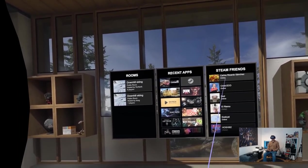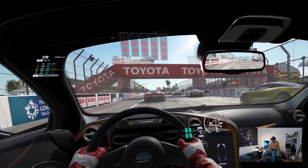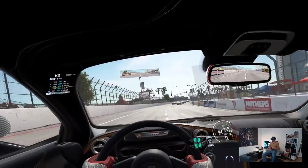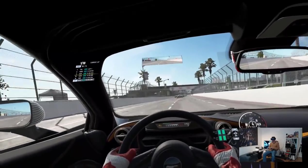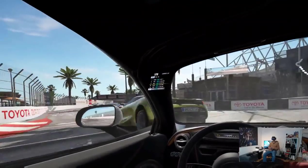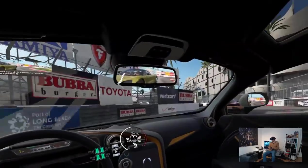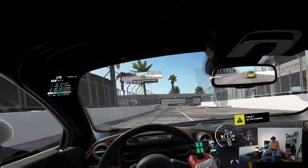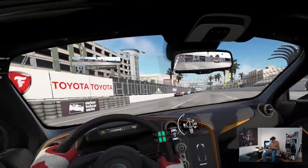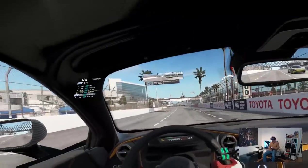Now let's try Project Cars 2 with the Vive Pro. I'm looking through binoculars right now — I'm not wearing a racing helmet, I'm wearing some kind of goggles which completely restrict my field of view. It is unfortunate. I'm wondering how could I play this before? It's super tough to go back after you've tried the Pimax 8K and the 5K+. In terms of clarity, this looks clear — I would say it looks on par with the Pimax 5K+, but with this little FOV.